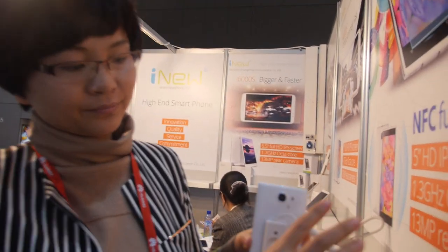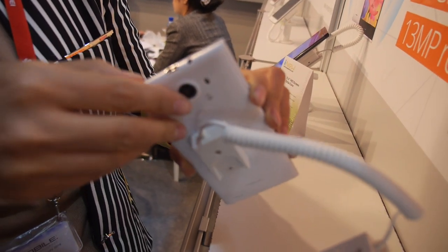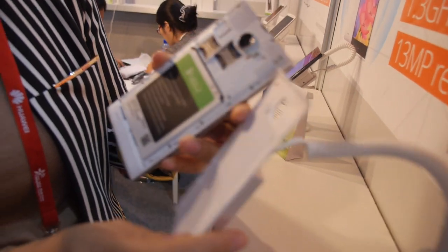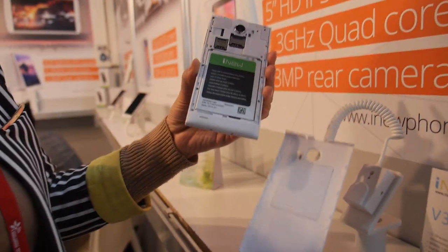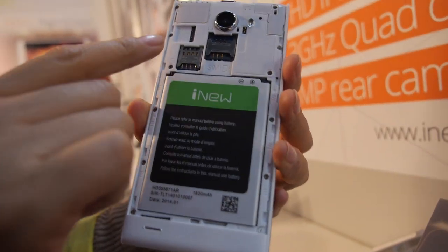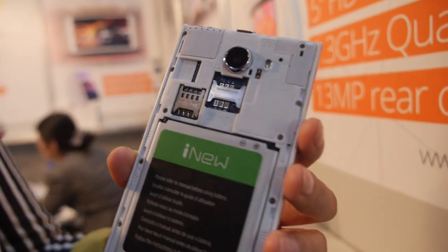Is it possible to open the back for the dual SIM? For this item, we also support NFC — you can see the antenna here. And there are two SIM cards: one is for micro SIM, and this is for a standard SIM card.